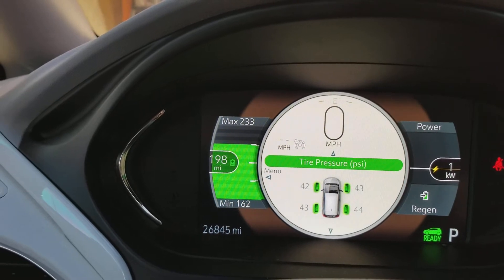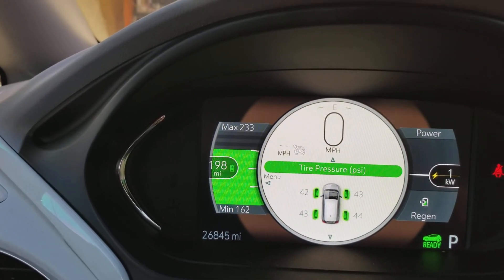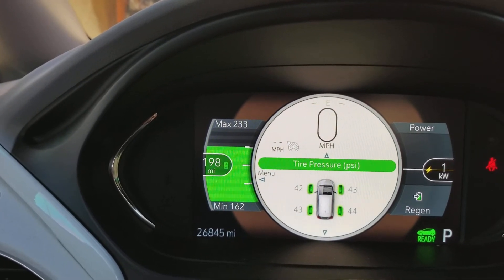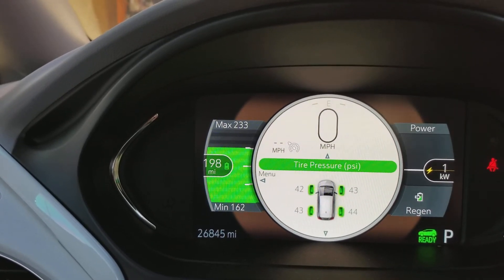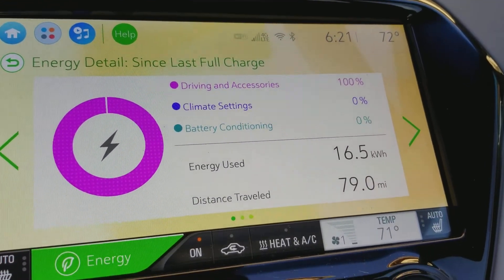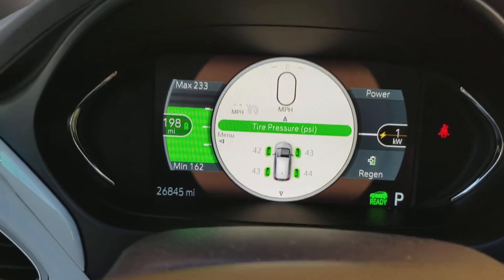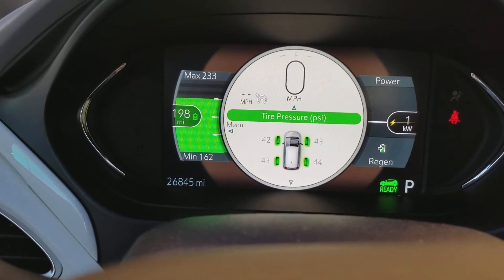I'm noticing that tires that are more inflated will yield a much longer range. Just a tip: check your tires if you're not getting good range — 250, 260, 270 and up. Check your tire pressure, that was the trick for me. I am super happy — 198 miles left after 79 miles driven. Love this car.